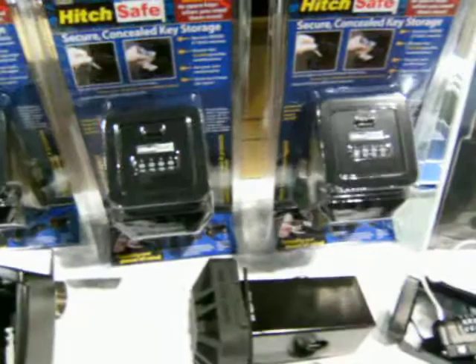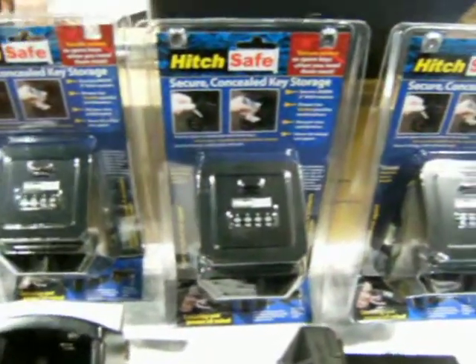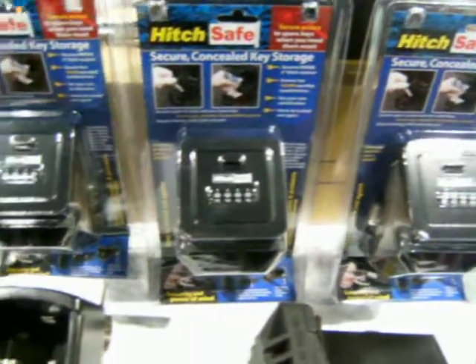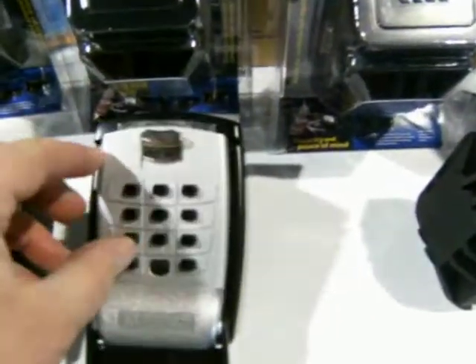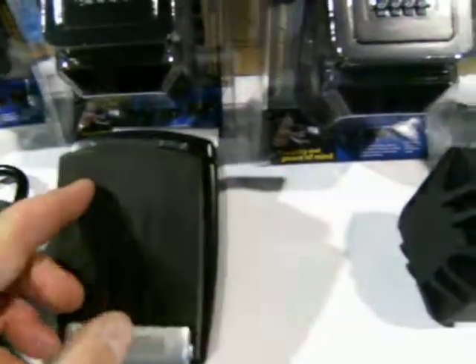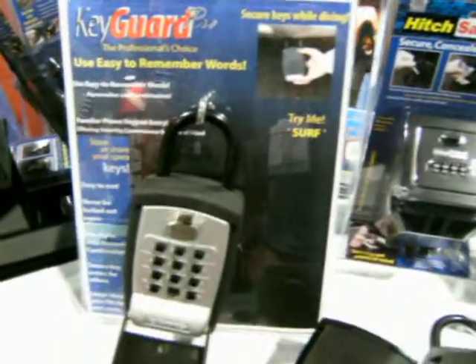The rest can go right into the hitch safe — it goes right into the back of your hitch on your truck. And if you don't have a hitch in your truck, here's one where the keys go into a box, like a real estate box. It has numbers on the top, it flips closed, and you can put that anywhere you want in your car. Great devices to have.